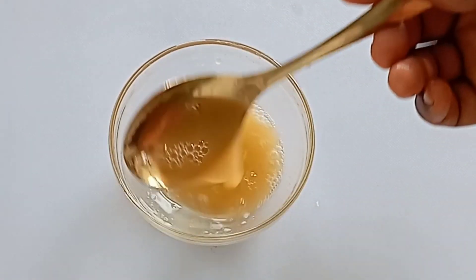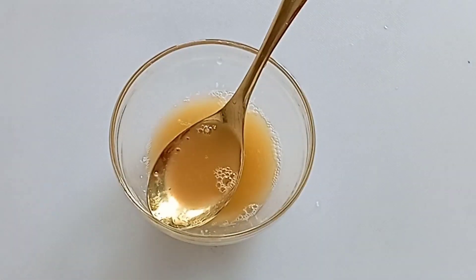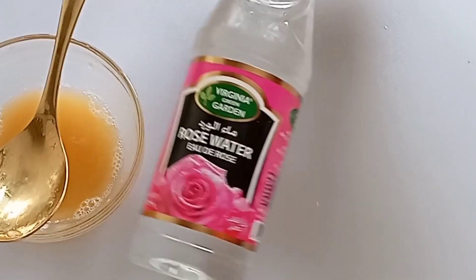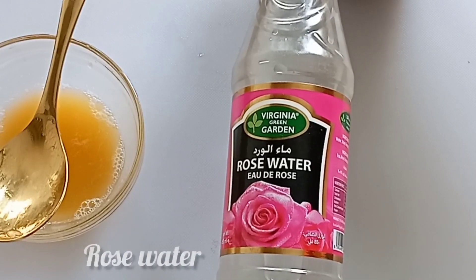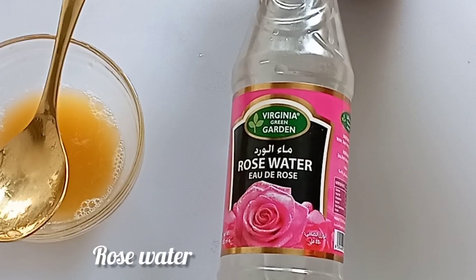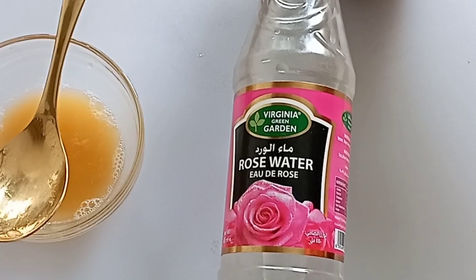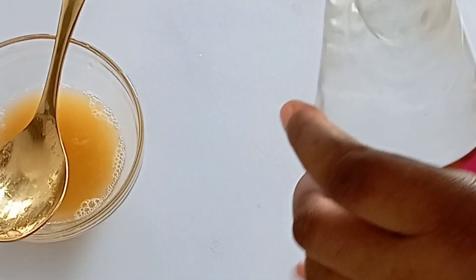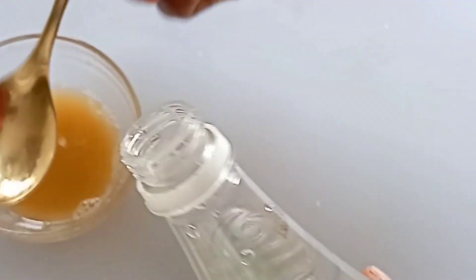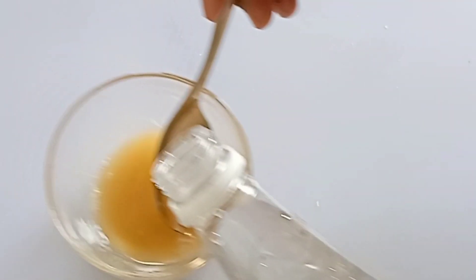So this is our carrot juice, potato juice, and cucumber juice — all rich in vitamin C. Next is rose water. Rose water helps to balance your skin's pH level, cleanses your skin pores, removes every hidden dirt, and prevents skin infection.